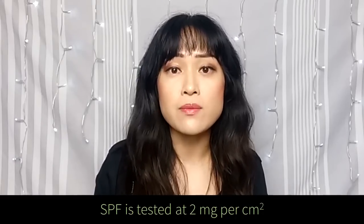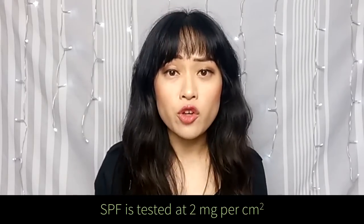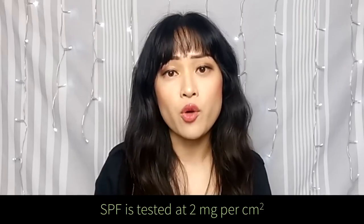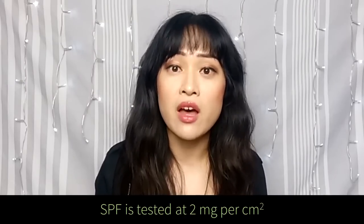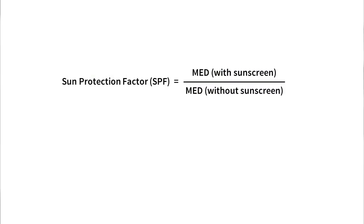How do they come up with this number? SPF testing is done on actual human volunteers in a laboratory. Two milligrams of sunscreen per square centimetre of skin is applied onto the volunteers. A UV lamp is shone onto bare skin and sunscreen-covered skin, and the times required for redness or erythema are measured and then fed into a formula. You divide how long it took for the skin to go red with the sunscreen by how long it took without the sunscreen, and the number you get is the SPF.